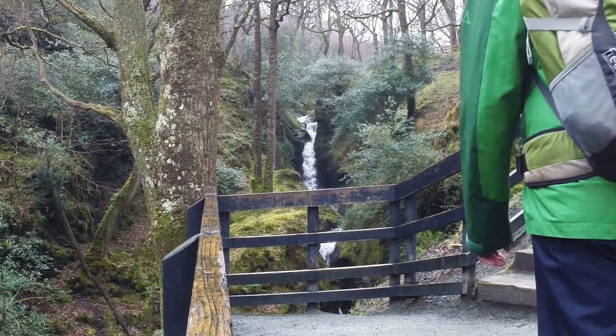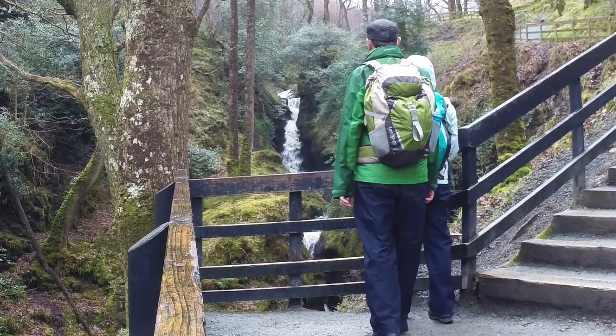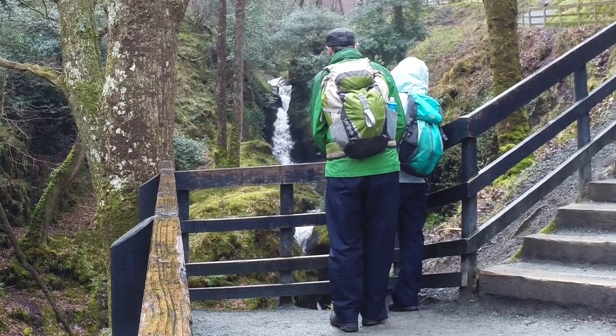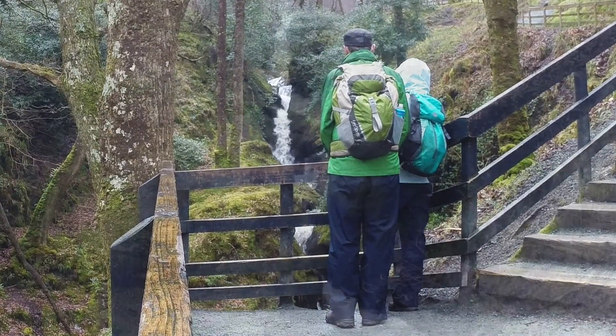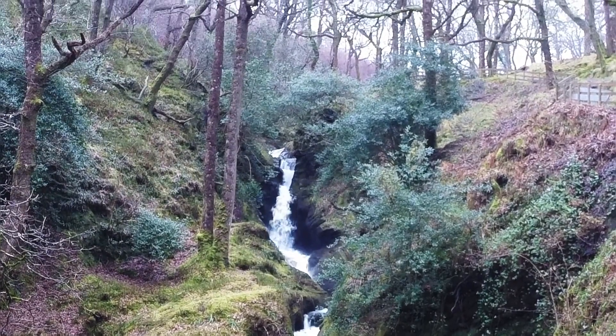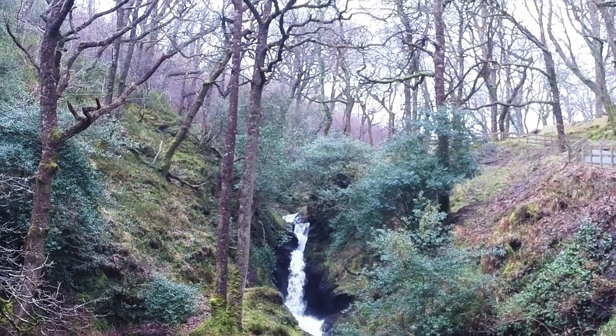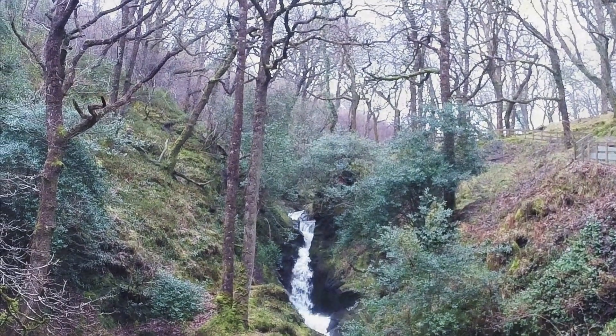After a few minutes of climbing the stairs you'll come to a little viewing area where you can stop, take a breather, and admire the cascading water of the waterfall. It's very interesting to see that the water has carved a deep channel in the rocks over the thousands and millions of years it's been flowing down here.